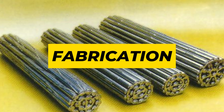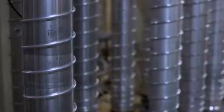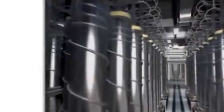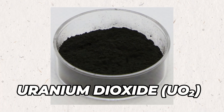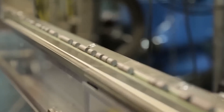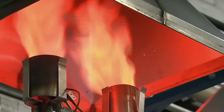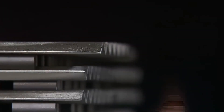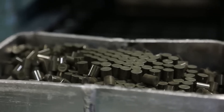After uranium has been enriched, the UF6 gas needs to be turned back into a solid so it can be used. For nuclear power plants, the gas is usually cooled and converted into a black powder called uranium dioxide, or UO2. This powder is then pressed into small round pellets about the size of a fingertip. These pellets are placed in a very hot oven in a process called sintering, which makes them hard and smooth, like tiny ceramic cylinders.